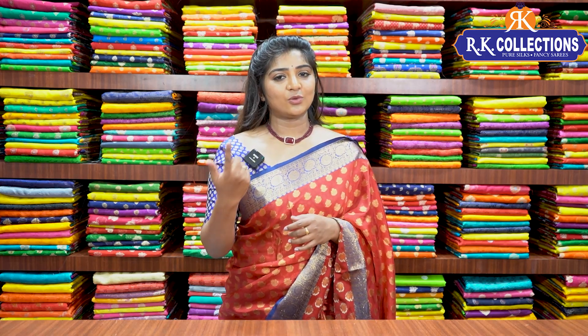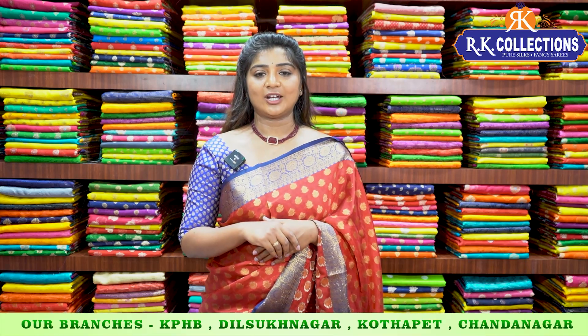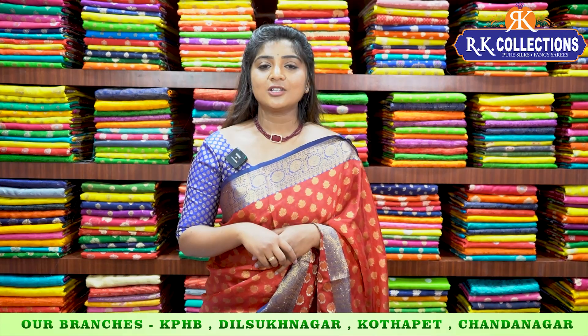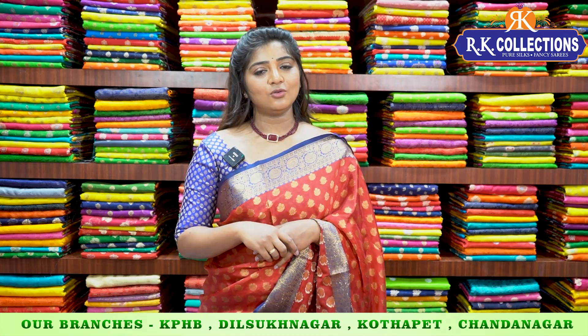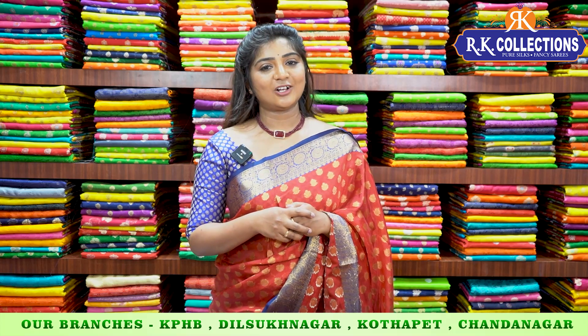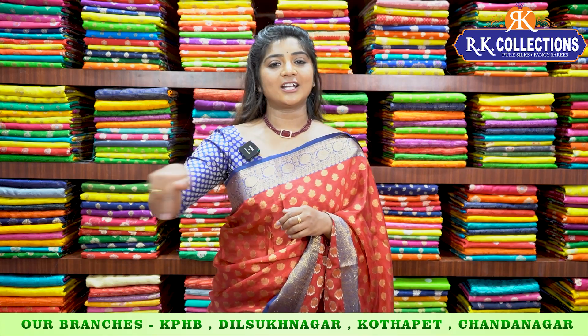RK Collections makes purchasing a very easy process. In the description box, we will provide links — click the link to the website and you can purchase through the website. We have five branches available: in KPHB Kukatpalli Road Number 2 there are two branches, Dilshugnagar, Kottapet, and Chenna Nagar. For address or shopping queries, you can also call the contact number provided.